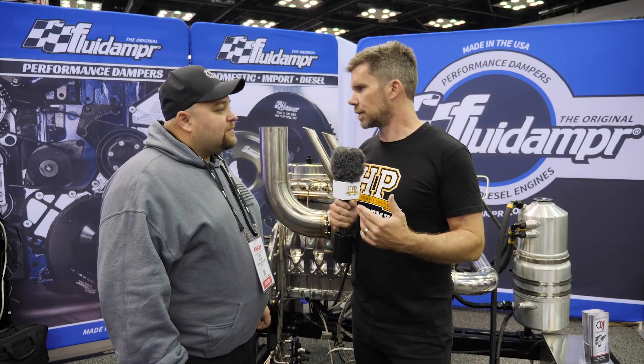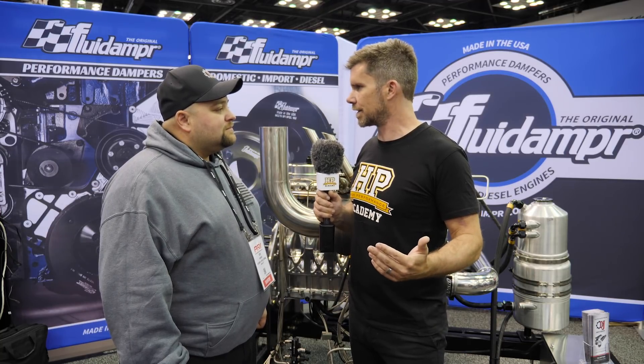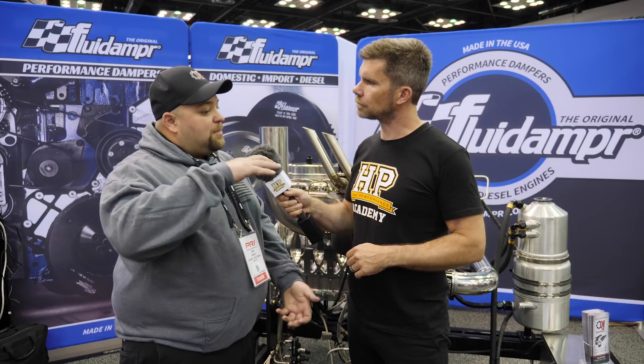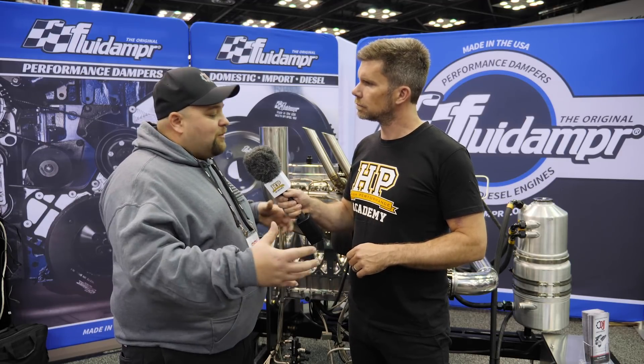We've seen the adoption of billet aluminium blocks, particularly in import drag racing where people were getting well beyond the capabilities of stock cast iron blocks — like the Toyota 2JZ. That's a natural progression in the diesel world as well. I'm interested in the design strategy behind taking a massive chunk of alloy billet and deciding on exactly what design to use, where to put material, and then validating it — using SOLIDWORKS to stress test the block top to bottom to decide where to remove material, where to add material, and how to put gussets in.